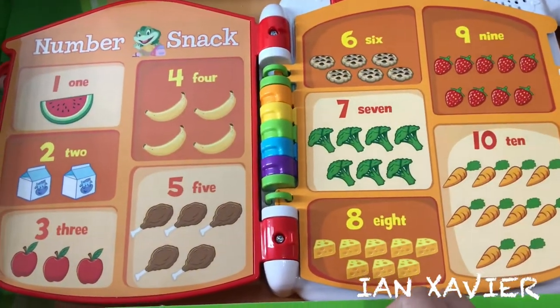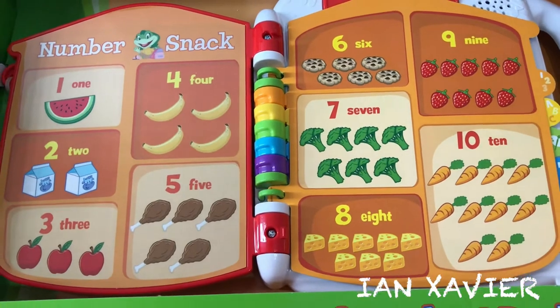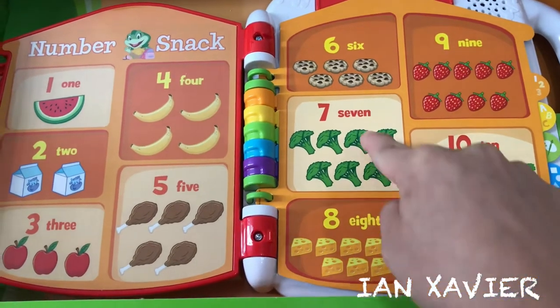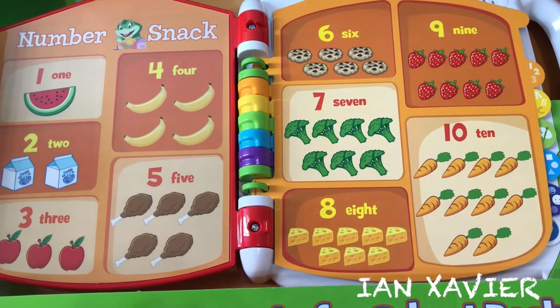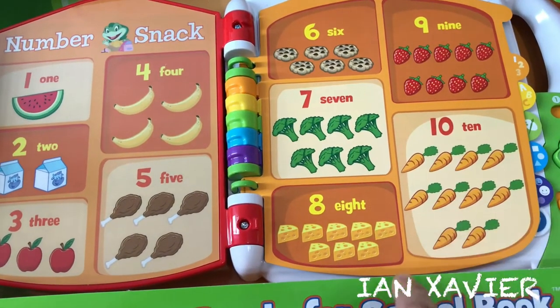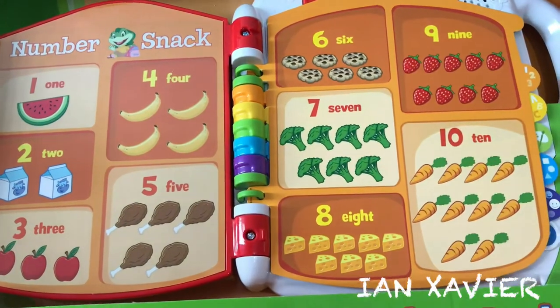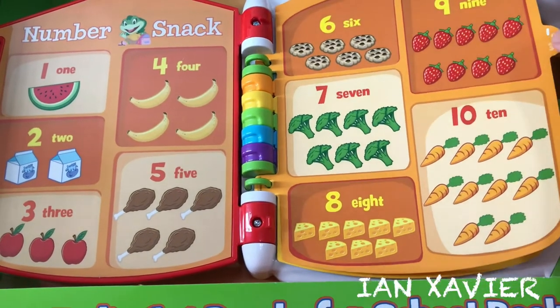Number Snack. Let's play a find-it game. Find seven pieces of broccoli. Seven pieces of broccoli — yeah! Find six cookies. Six cookies — yum, yes!